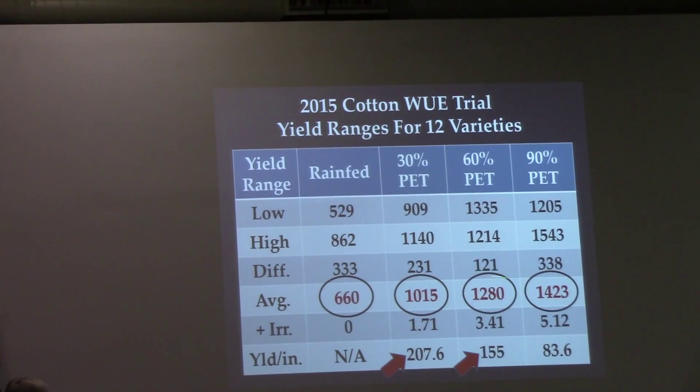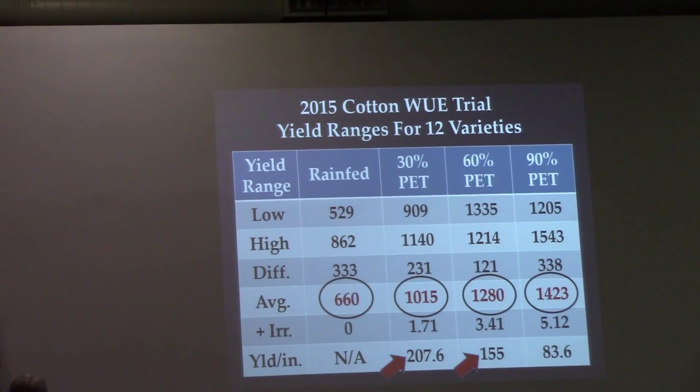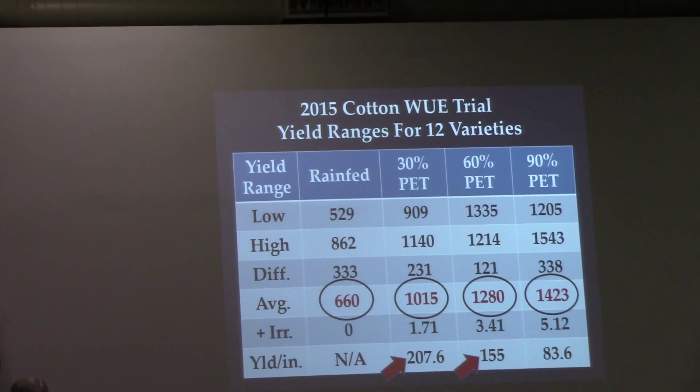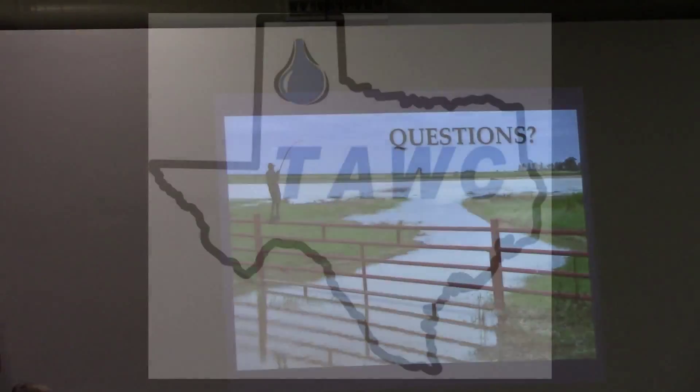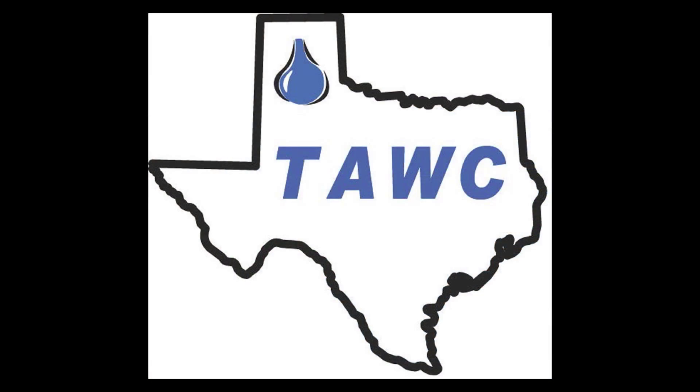Looking at loan rates — the same pattern holds. Rain-fed had a loan value of $380.47 per acre. Add 1.71 inches at 30% PET and it goes to $573.20 — that's $112.71 per inch. At 60% PET, you're at $738.69, or $96.78 per inch over the previous regime. At 90%, loan value barely increases. This cotton was planted on May 27th, which is very late — our cutoff is around the 20th to 25th — and we were still able to produce 2.7 bales per acre.